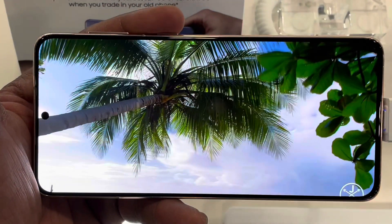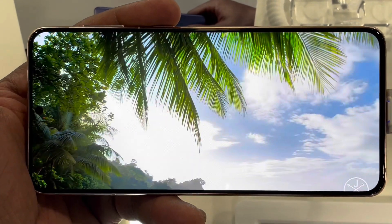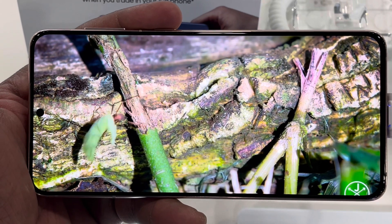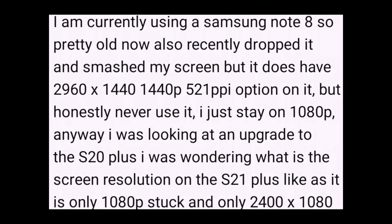Samsung flagship phones have some of the best displays on the market, and that's been the case for the last several years. The Galaxy S21 Plus is going to be no exception. However, on the Galaxy S21 Plus, unlike the S20 Plus, you're only going to be able to go up to 1080p — you're not going to be able to go up to 1440p.